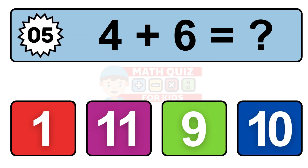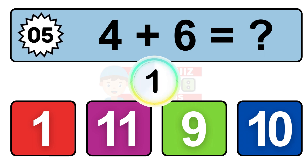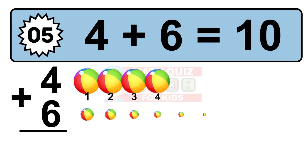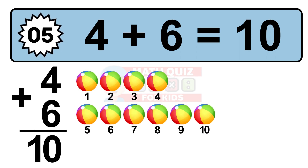Question 5. 4 plus 6 equals what? So the answer is 4 plus 6 is 10. Let's count it: 1, 2, 3, 4, 5, 6, 7, 8, 9, 10.